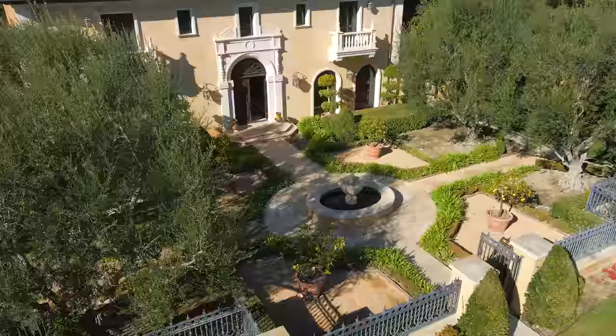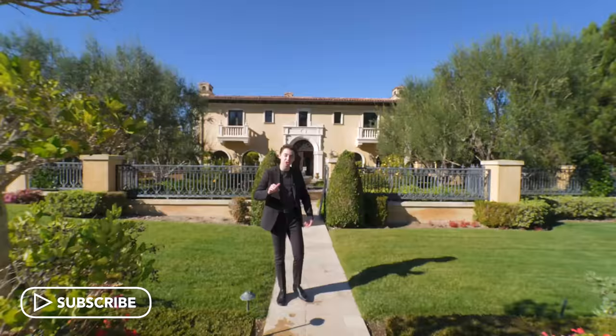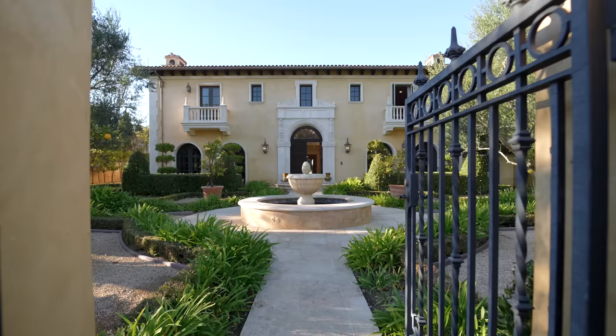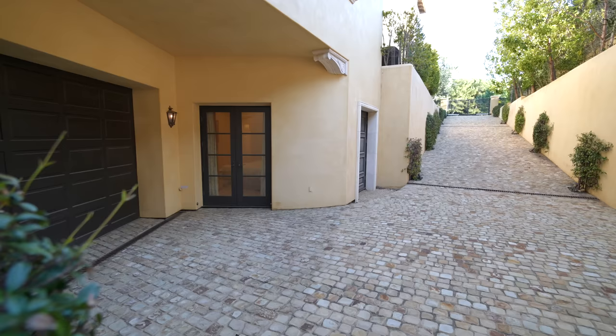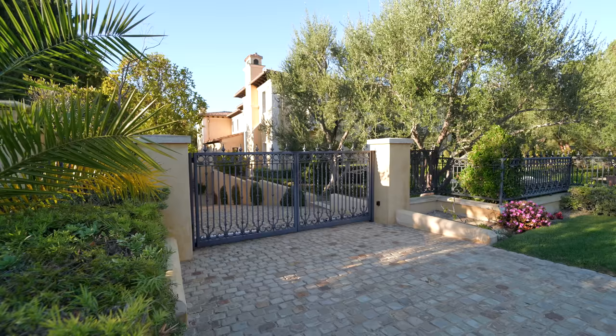Today we are in the private guard-gated community of Crystal Cove here in Newport Coast, California. We have a very spacious front yard area, and situated in the center is a beautiful fountain with tons of landscaping all throughout. On the right-hand side, we have access to your private driveway, which takes you down into your subterranean garage level. You also have private gated access to get down to that driveway.